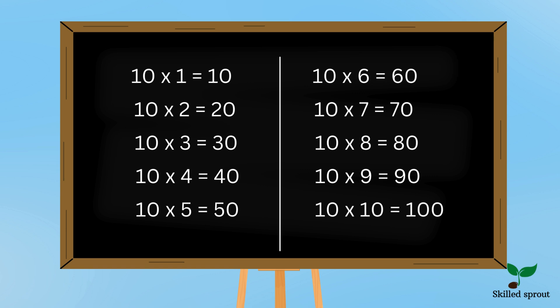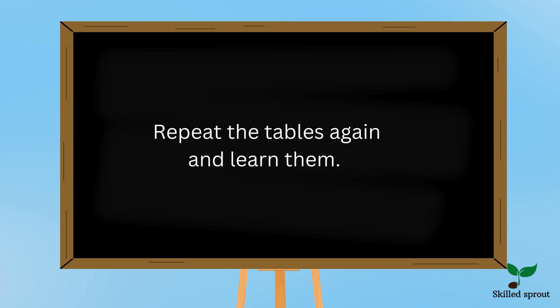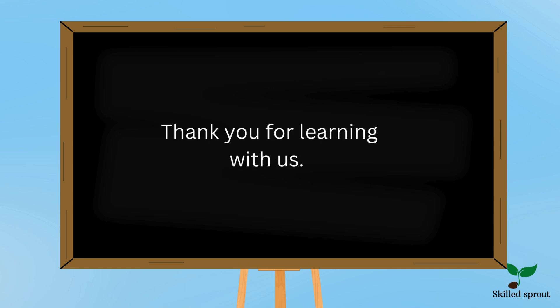Hope you found it very easy. Repeat the tables again and learn them on a daily basis. Thank you for learning with us.